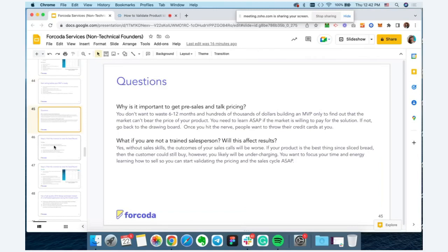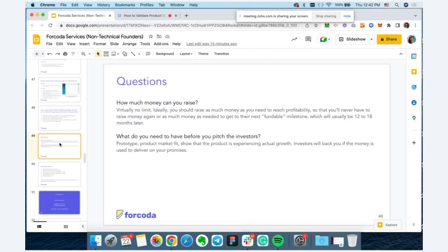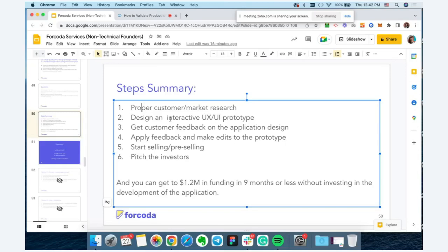To summarize the process: Step one, do proper customer and market research, conduct interviews, and look at competitors. Step two, based on that data, design an interactive UX/UI prototype. Step three, leverage the prototype to get customer feedback on the application design. Step four, continue refining and making edits. Step five, start pre-selling and getting customer commitment. Step six, pitch investors and raise — around $1.2 million in funding in nine months or less — all without investing in application development.